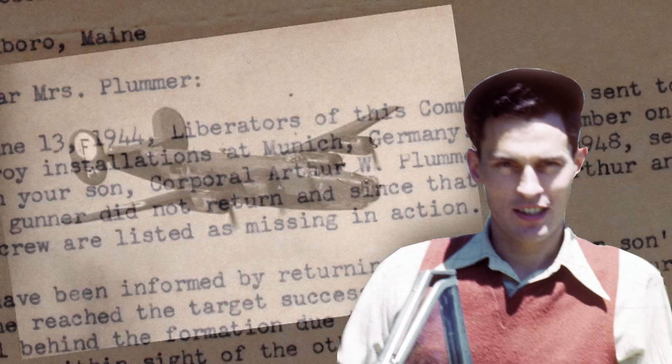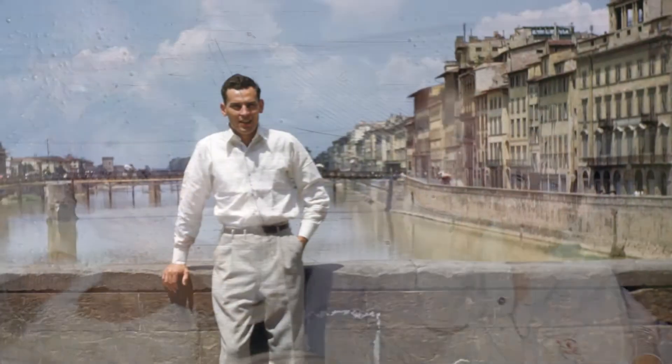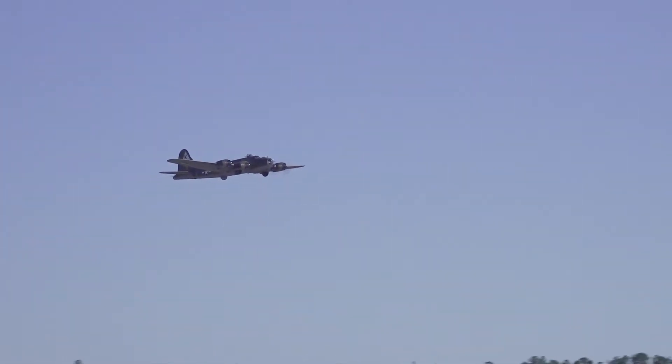My father flew in that war. He was in a different type of bomber, a B-24. He was shot down over the Adriatic Sea, but he survived, so I'm here today. He never liked to talk about his war experience, and today there are so few of his generation left. But 75 years later, there are a few of these warbirds still able to take to the skies.